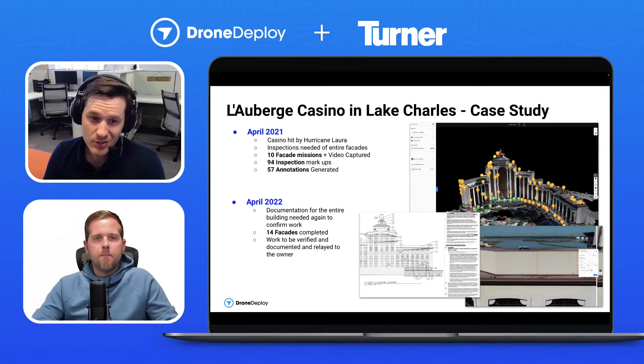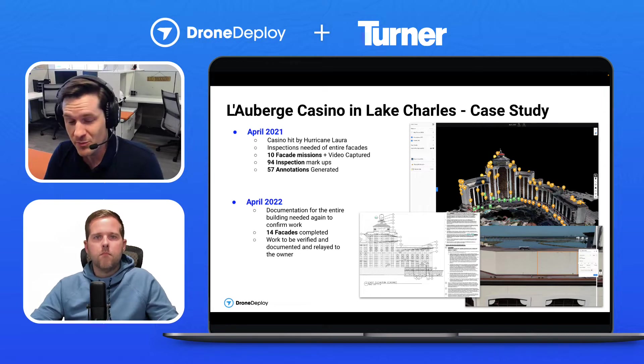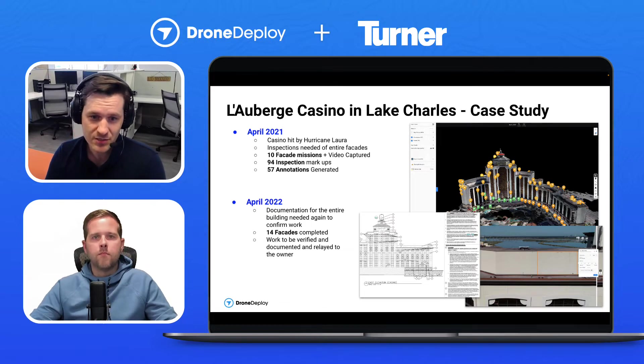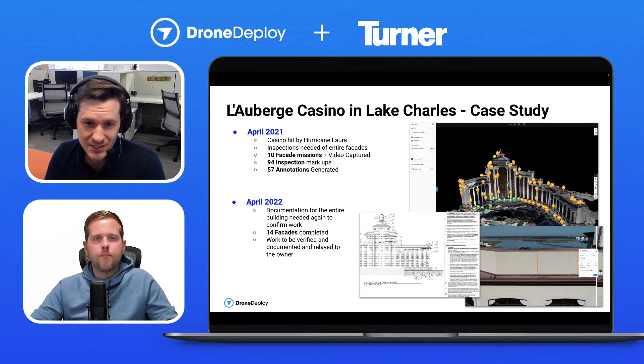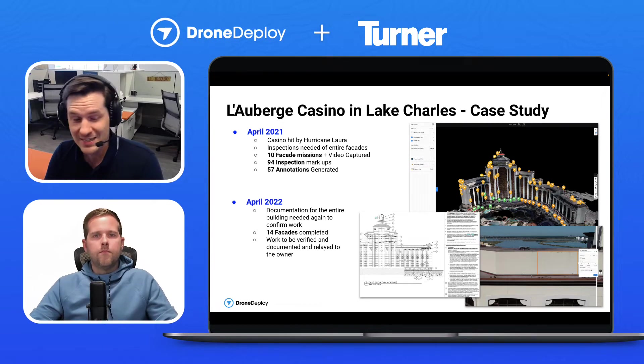Absolutely. What we're looking at is in Lake Charles, Louisiana — there's a casino, the LaBerge Casino. For those of you who may not remember, there was a major hurricane that just obliterated Lake Charles. The LaBerge Casino was not exempt from that damage. It has an EIFS exterior, which is just like foam basically, and it had a lot of damage. It's a big casino — several hundred room casino, hotel, and resort.